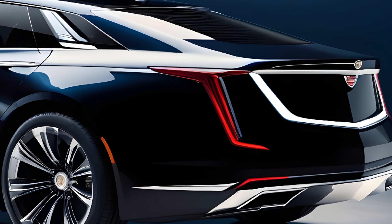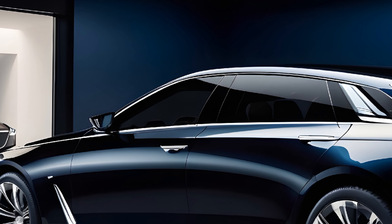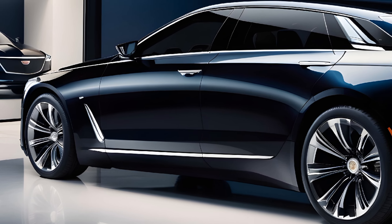Hey, everyone. Welcome back to the channel. Today, we're absolutely thrilled to be getting behind the wheel of an icon. That's right, the all-new 2025 Cadillac Fleetwood Brougham has returned, and it's looking to redefine luxury for a whole new generation.